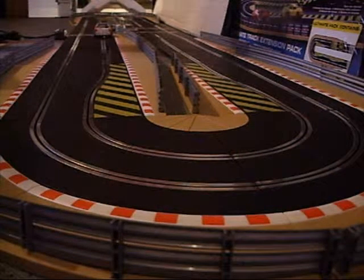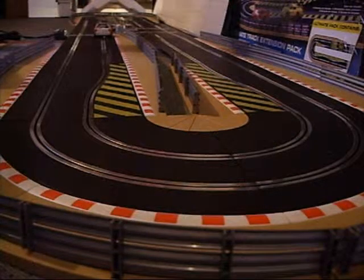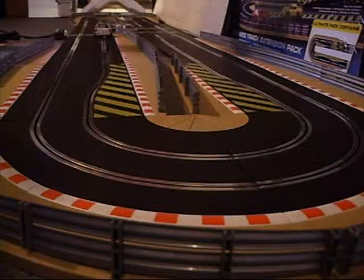This is brand new, never run, SCX four wheel drive Lancia Delta. It's just come straight out of the box. I've just checked the braids. So let's see if this is running smoothly and all the lights are working.